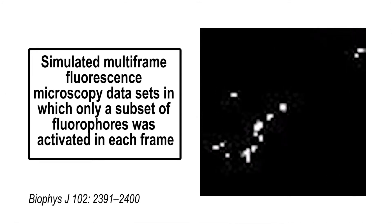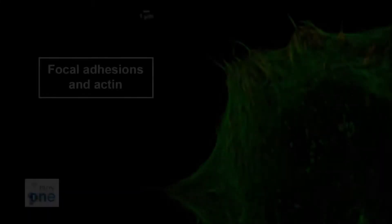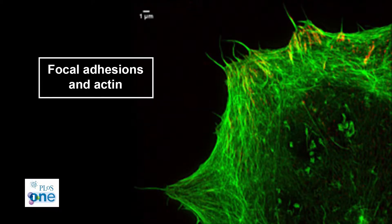They also got more detailed images of structures previously imaged using other methods, and were able to look at protein complexes smaller than 200 nanometers in the nucleus, which hasn't been done before. A paper on the SDSI system appears in PLOS One.